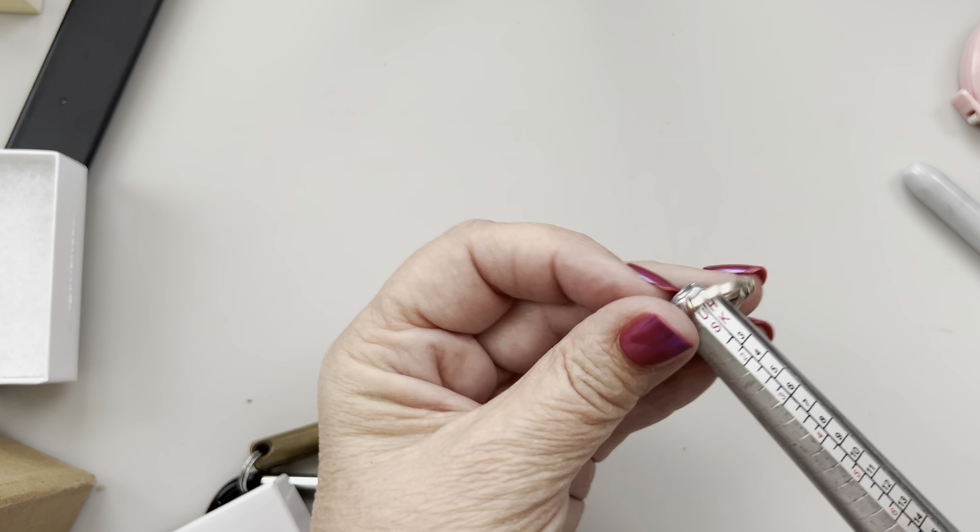There are a couple of necklaces here. I think I'm probably going to give one of these to my niece — it's an A. And this one I'm going to give to my daughter, it just says mermaid on it. Nice little treats for them.